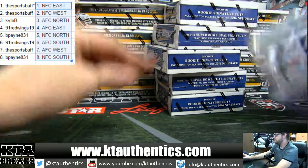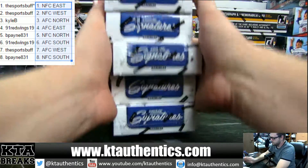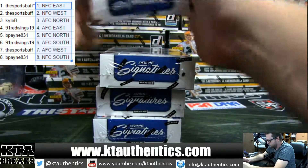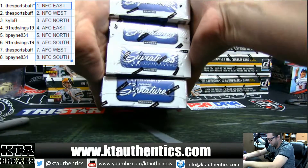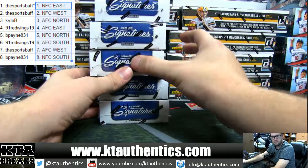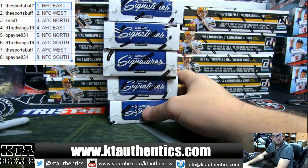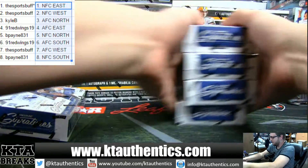Sports Buff, you get to pick the box. I have numbers — one, five, seven, eight, eleven. One, five, seven, eight, or eleven. Eight. Alright, good luck guys.